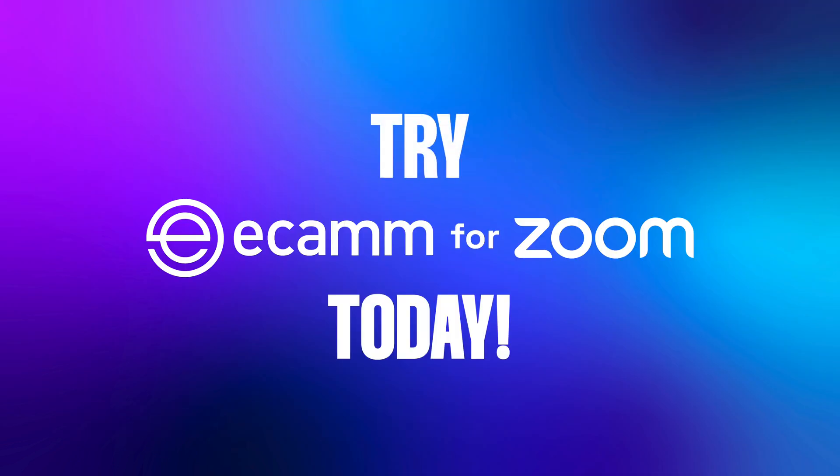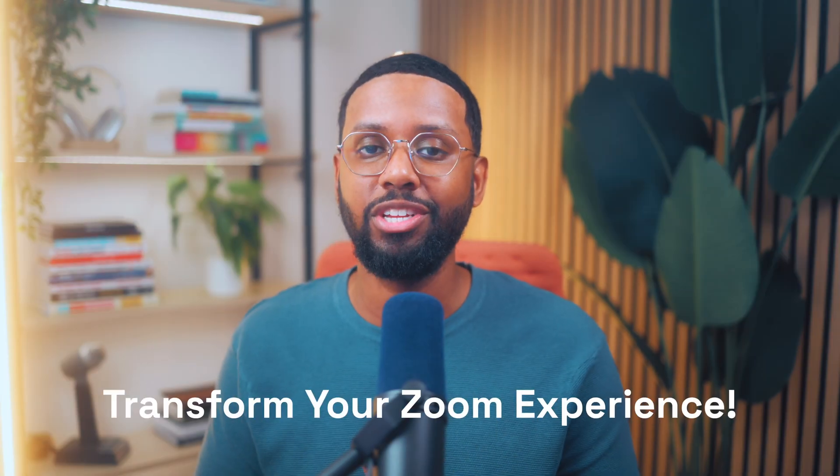So try Ecamm for Zoom today and transform the entire Zoom experience for yourself and your attendees. They'll be blown away.